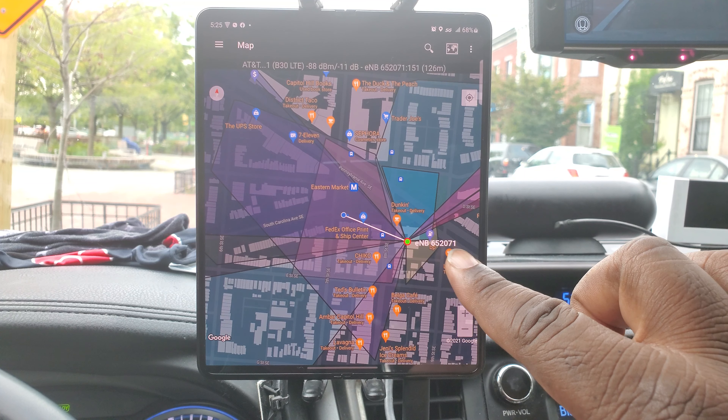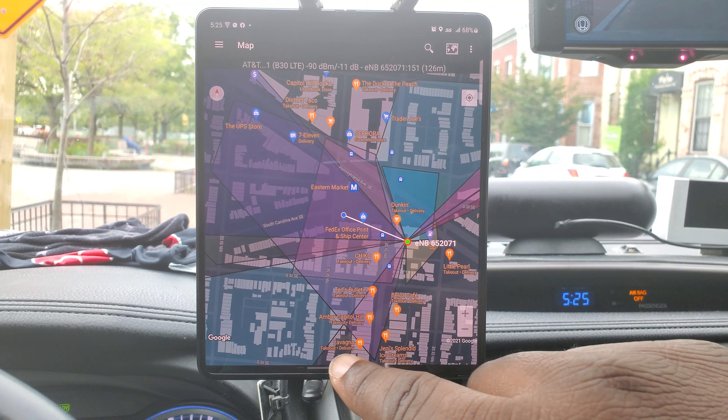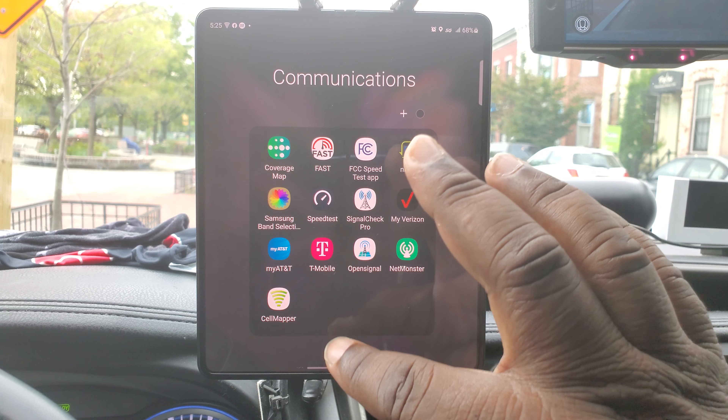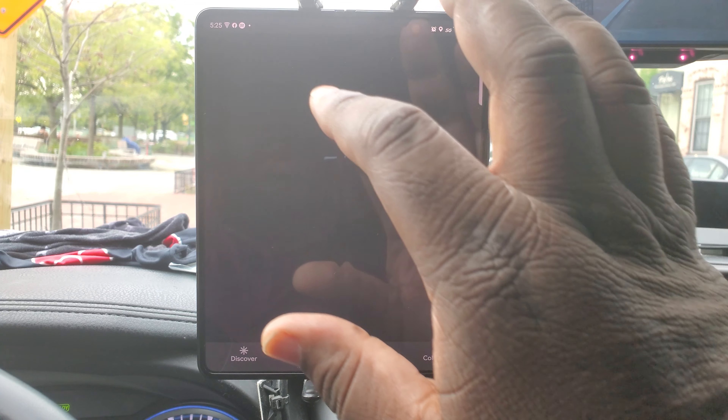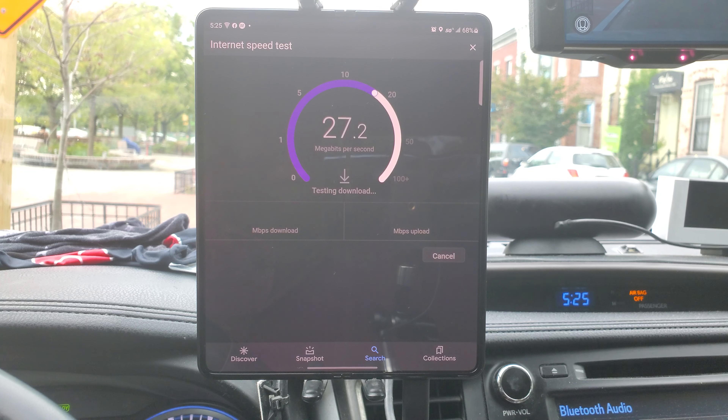This is where I am right now, next to the metro station. We're going to first do the regular speed test. This is without touching any settings — this is what you get out of the box if you are with AT&T running on the Galaxy Z Fold 3.